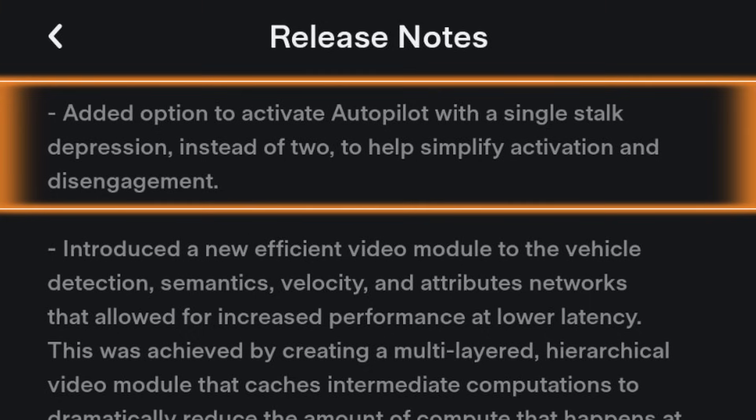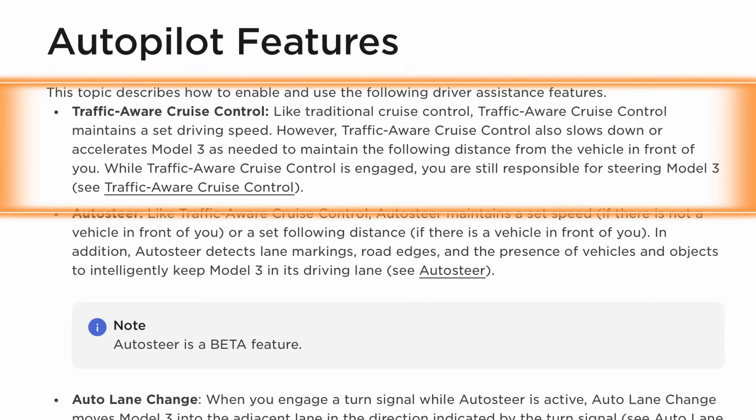First and foremost, they added an option to activate autopilot with a single stock depression instead of two, to help simplify activation and disengagement. Disengagement has always been pressing up once on the right drive stock, and I don't see that changing. But the fact that you can single-tap down now to turn it on is a really big deal — I love it. Right now, if you single-tap down, you enter into TACC, traffic aware cruise control, which speeds up to your max speed setting and slows for traffic but does not auto-steer. The vast majority of people are not using it.